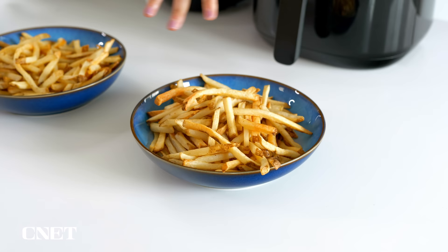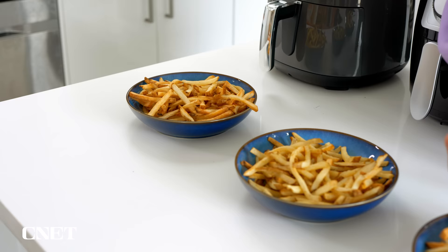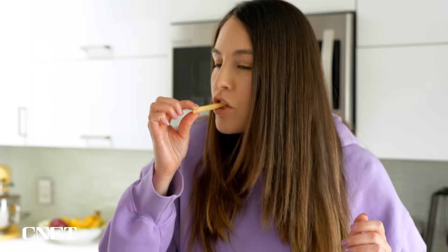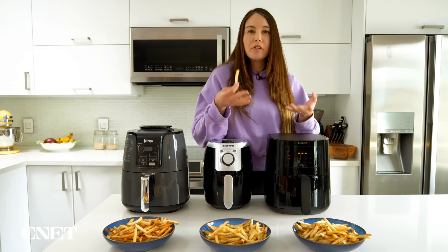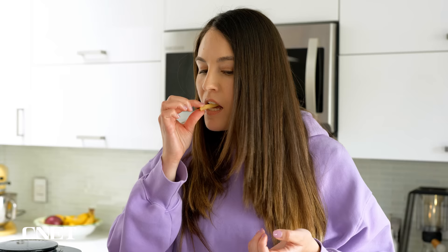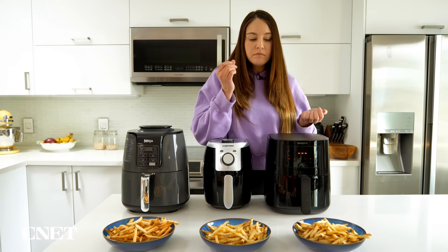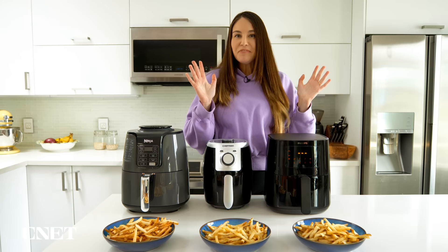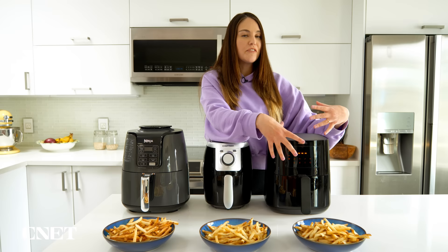And finally, the Philips. These ones probably look the most even overall of all three contenders. It's kind of half brown, half pale — but perfect, the best of all worlds. Good amount of crisp without being too burnt or too overdone, and a good amount of resistance even on the lighter parts.